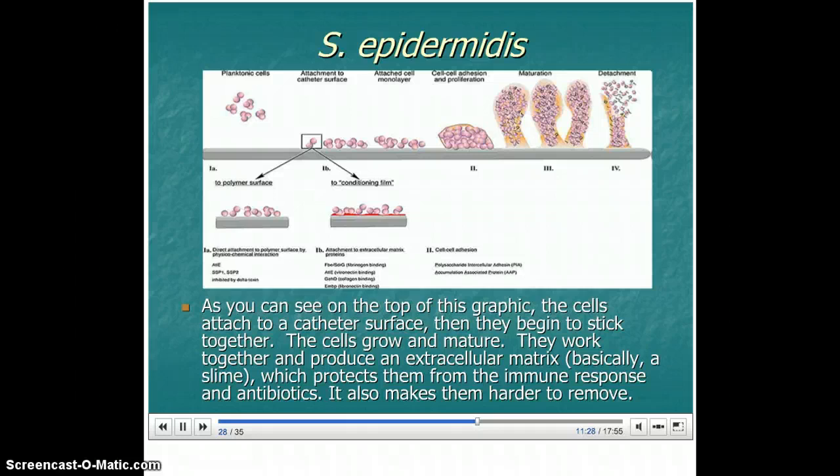Take a look at this picture, specifically the top. Basically, they start out like on the left — the cells attached to the catheter surface. Bacteria can grow on a surface, but it's not as often that they actually attach to that surface. That's what's going on with these biofilms. The Staph epidermidis actually attaches to the catheter surface, which is very common in medical instrument contamination. Then the cells start to grow and mature.